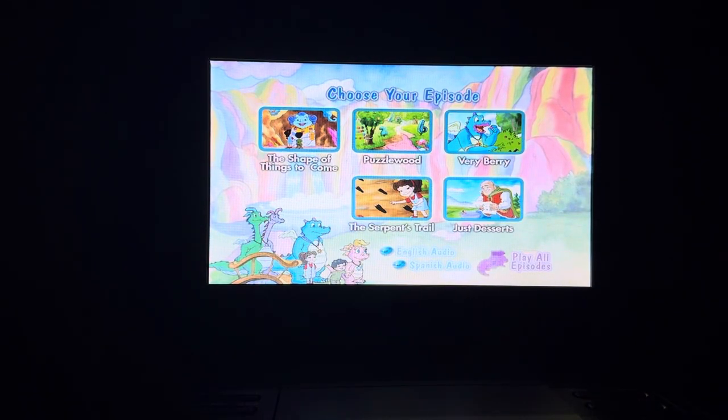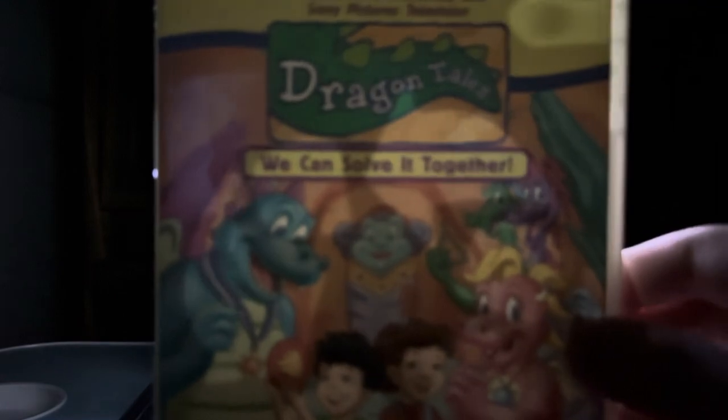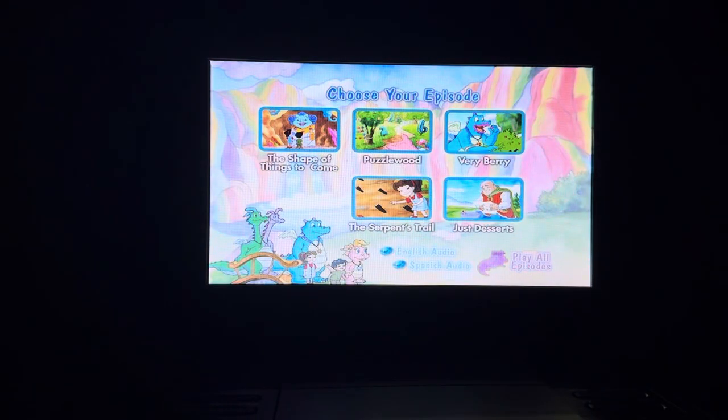Hey everyone, Doodle Pops for the Win here. Today I'm going to do another DVD menu walkthrough. This time it's the 2004 DVD of Dragon Tales: We Can Solve It Together. This DVD menu walkthrough was requested by Jared Skiera.